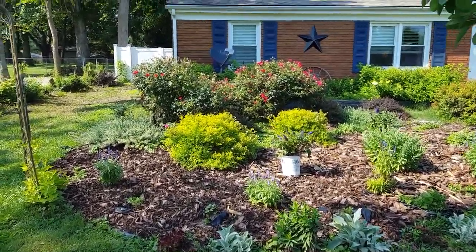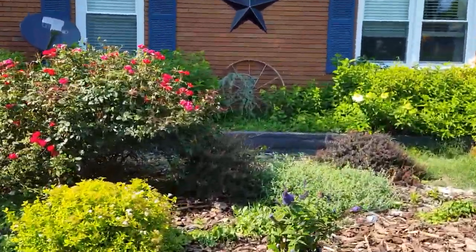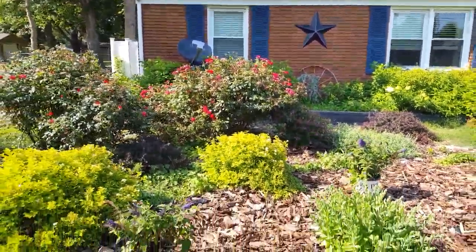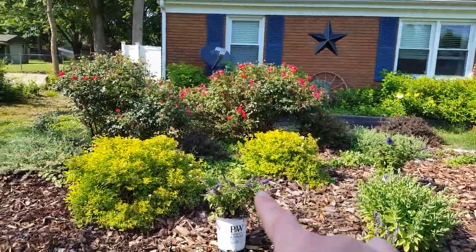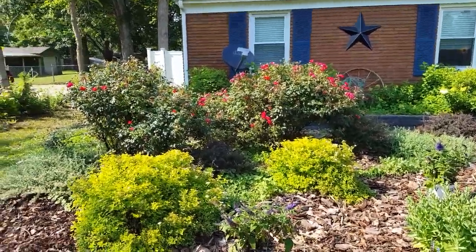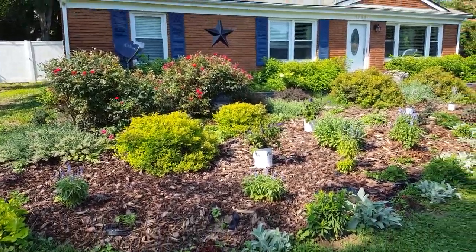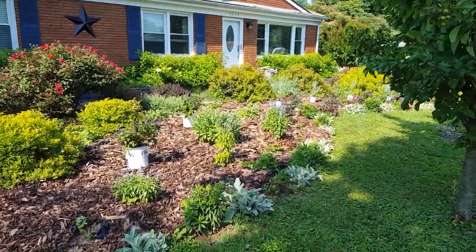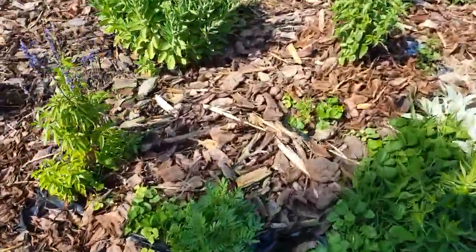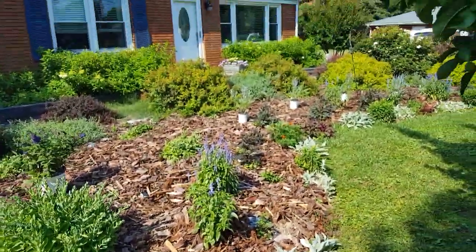I might even pick up three more — I'm thinking three in this area there. I also saw at Lowe's today — do you see the blue spruce back there, the weeping one? Well, there's like a tall Charlie Brown version of that that I thought about putting maybe here to kind of anchor this corner of the landscape. It may be overkill, but it is getting there.